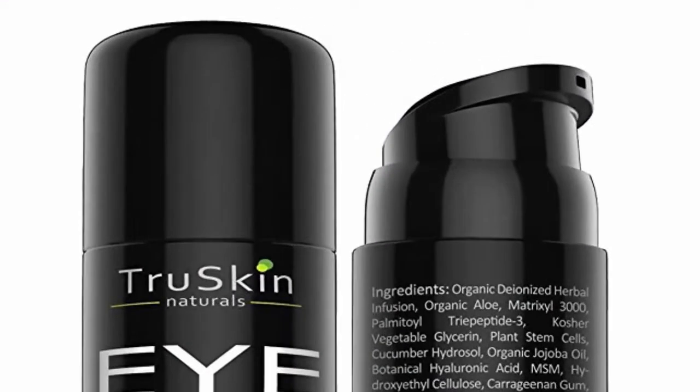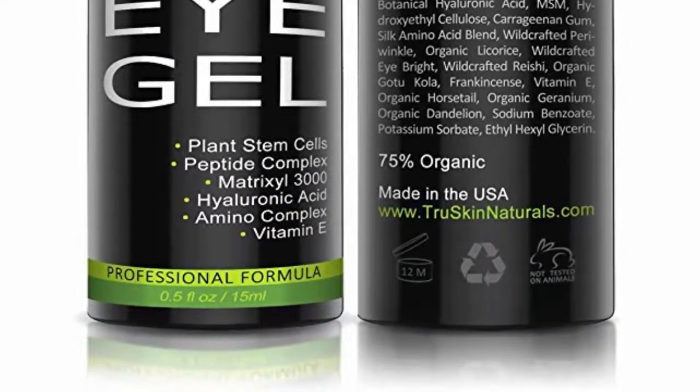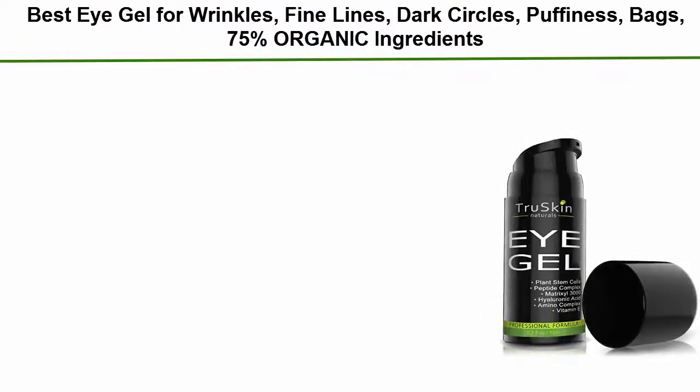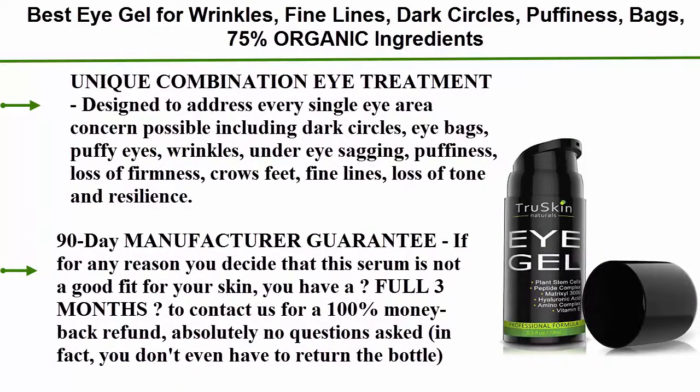Top 3: Best eye gel for wrinkles, fine lines, dark circles, puffiness, and bags. 75% organic ingredients. A unique combination eye treatment designed to address every single eye area concern possible, including dark circles, eye bags, puffy eyes, wrinkles, under eye sagging, puffiness, loss of firmness, crow's feet, fine lines, and loss of tone and resilience.